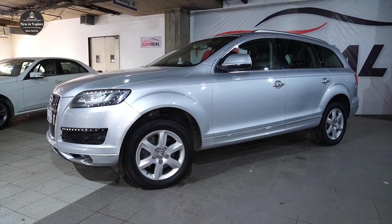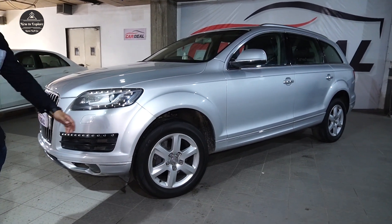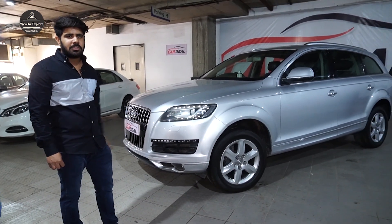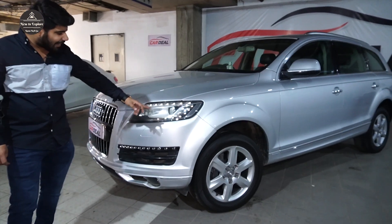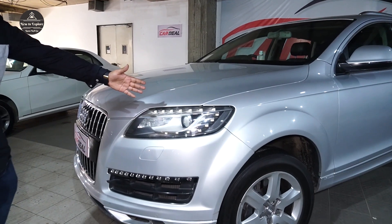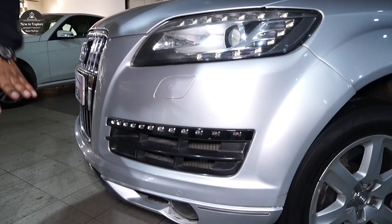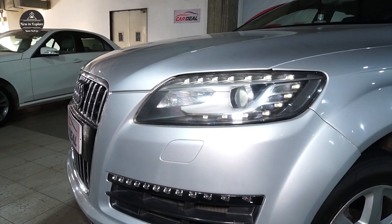Rahul, tell us something about this car. Sir, if you can see, this is a 7-seater SUV category in which you can get a glass top. On the third row you can get a sunroof, and on the front you can get a lot of DRL lights with projector headlamps. You can also get LED indicators, fog lamps, and headlight washers. It is a great car.